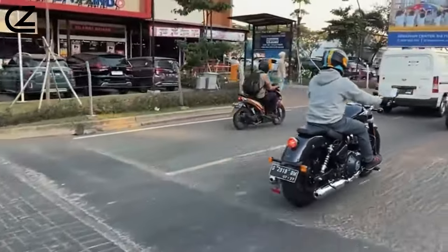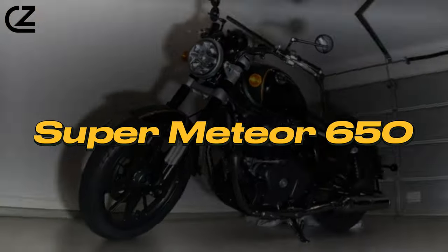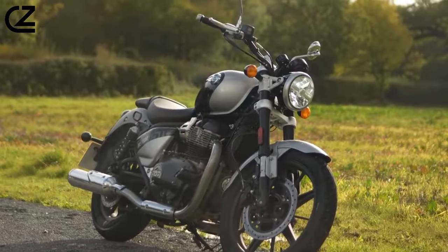Hello Motorcycle Enthusiasts! Welcome to my YouTube channel. Today we rev up our engines and dive into the world of Royal Enfield with a special focus on the highly anticipated Super Meteor 650. Join us as we explore the design, power, and allure of this new addition to the Royal Enfield family.